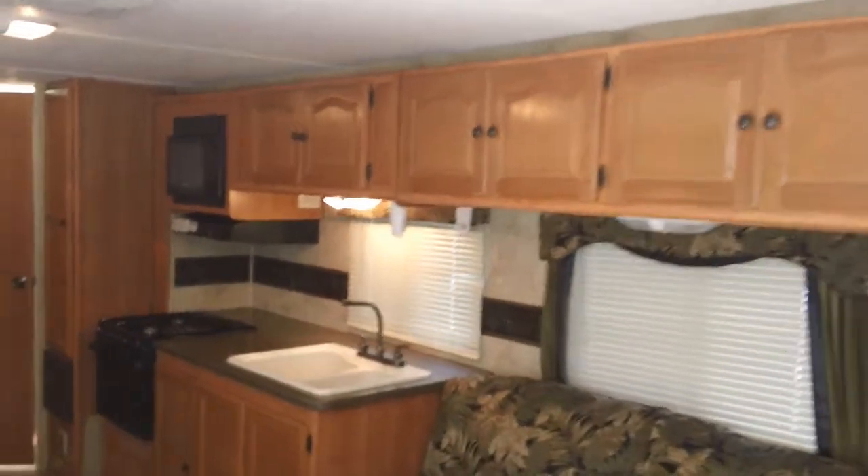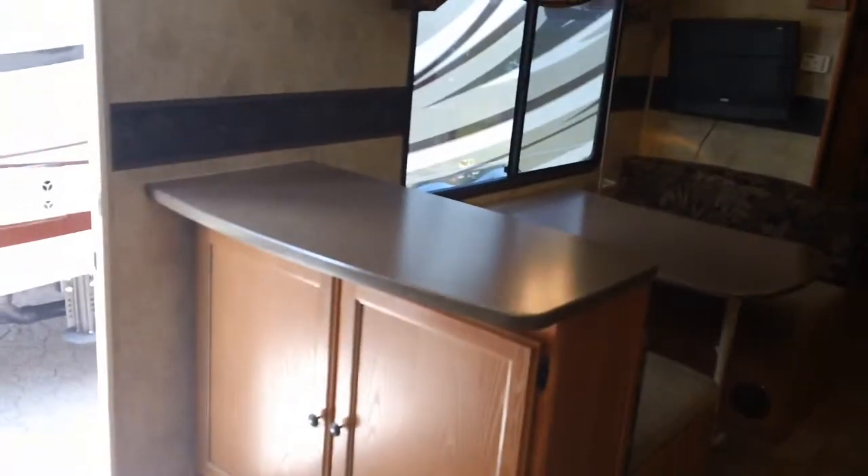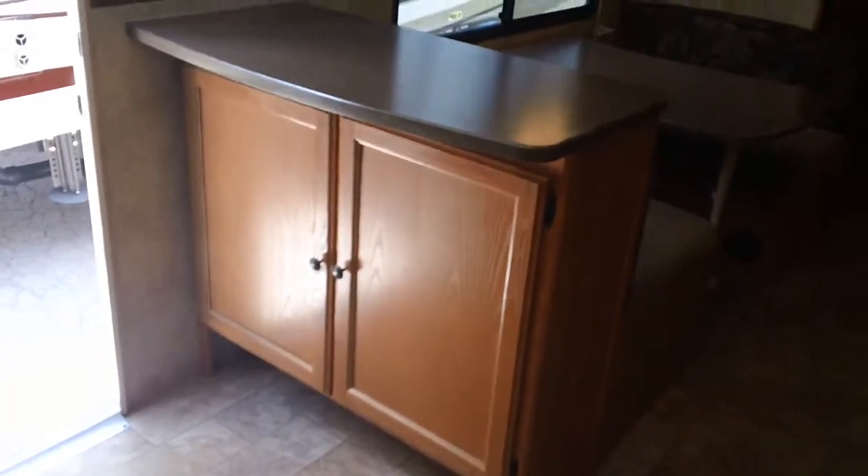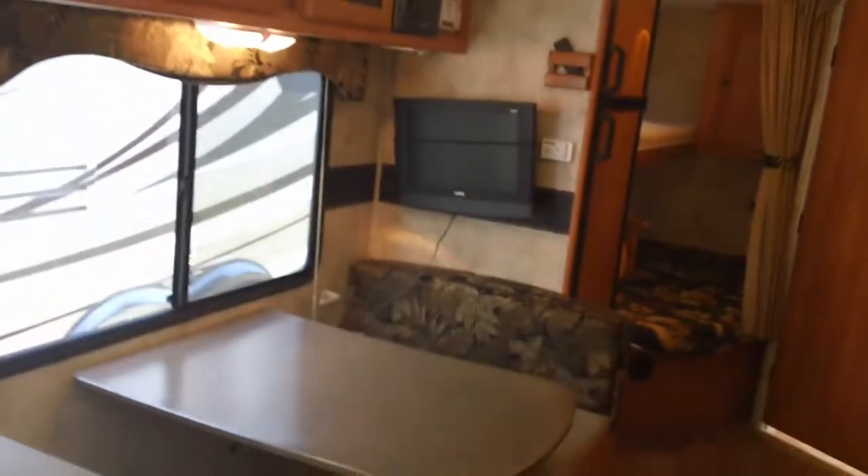Tons of cabinetry. Over here on the left, a little table top. There are two bar stools back there that go in front of that with storage. Storage up above. There's a TV, high def television.